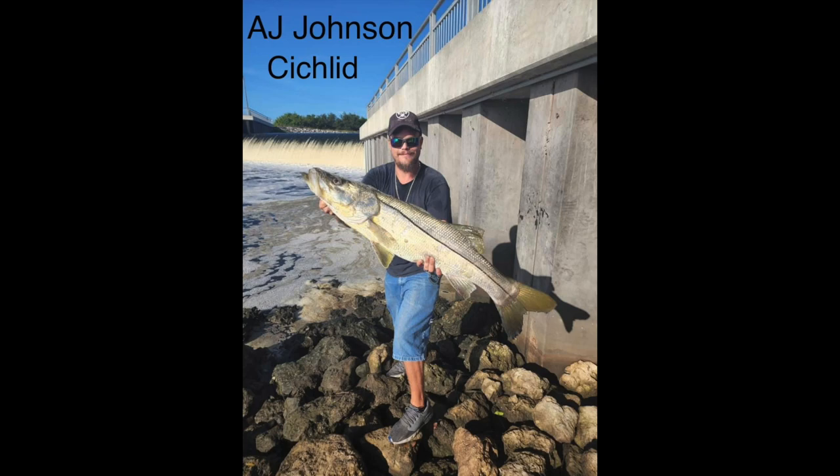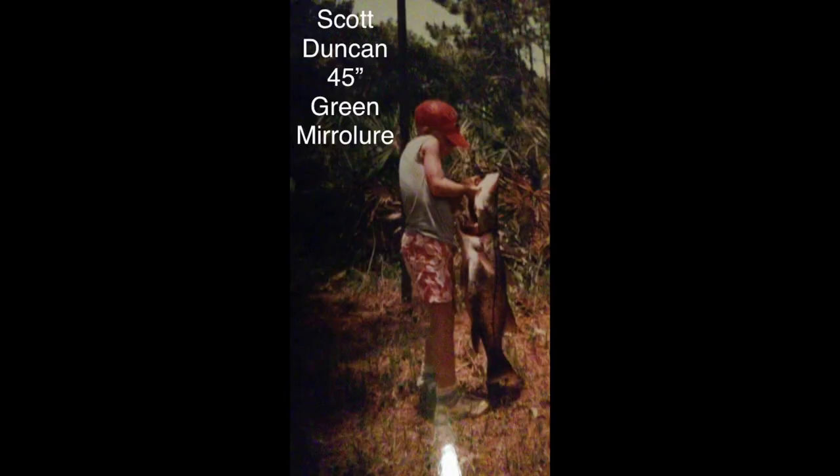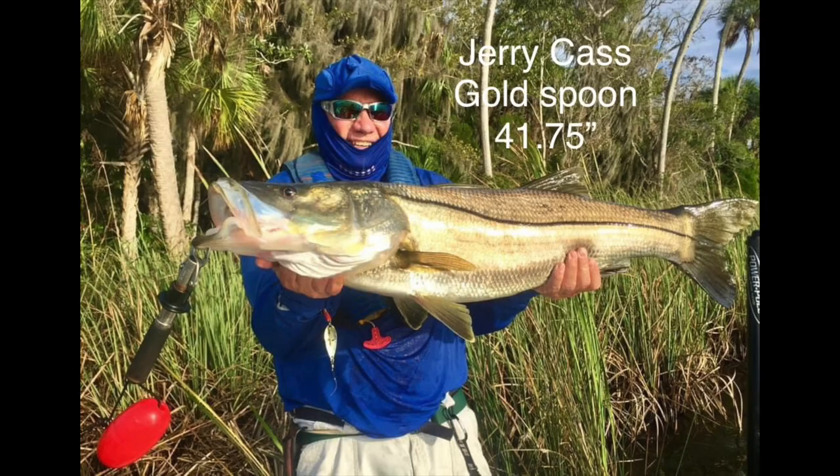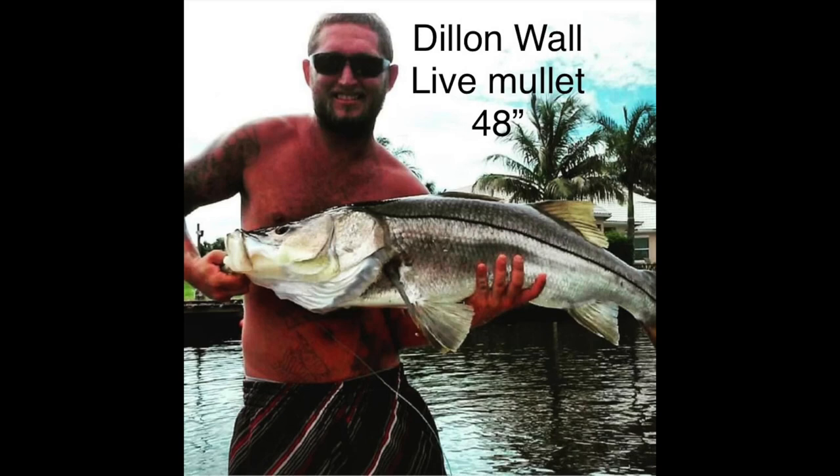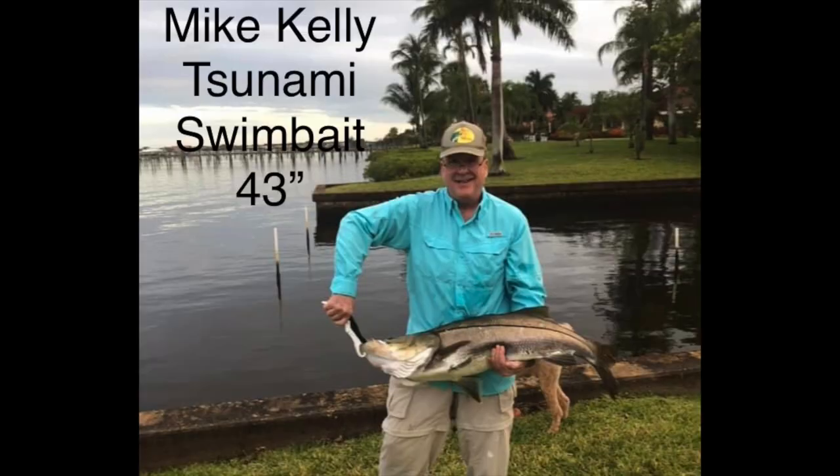AJ caught this one near a spillway. Scott caught this years ago on a Mirrolure. Jerry caught this one on a gold spoon. This one on a pier was 42 inches. Dylan caught this massive 48 inch on a live mullet. Mike Kelly caught this 43 inch on a swim bait.